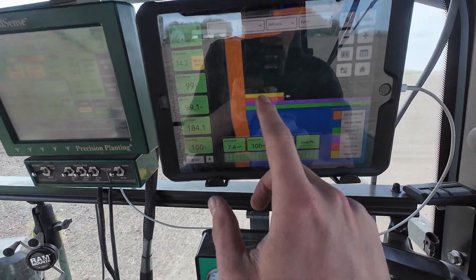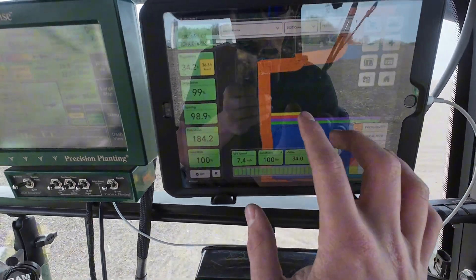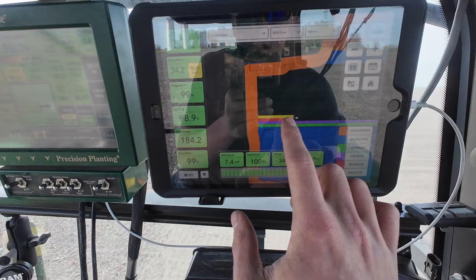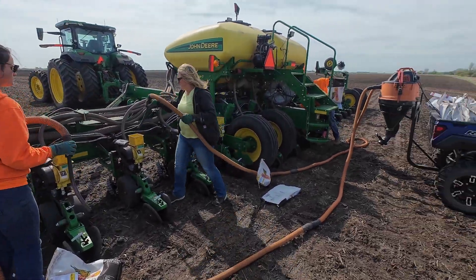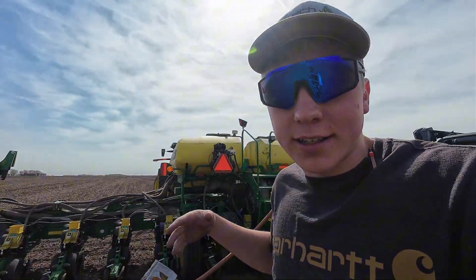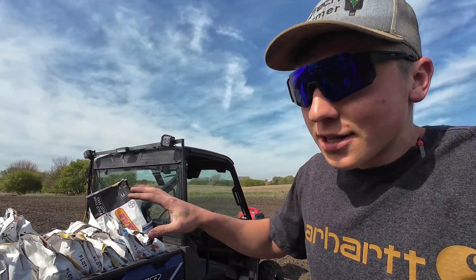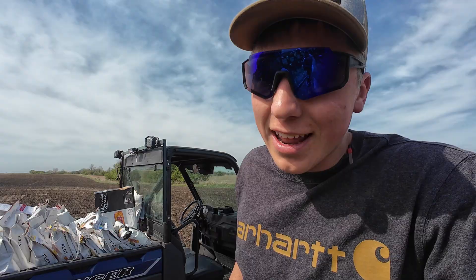Now we're back in the cab and planting two more new varieties that we're adding - this is a 97 day and a 96 day. In total, we'll have 20 different colors on here when we're done for the 20 different varieties. In between every different variety of corn that we're planting, they need to suck out all the seed that was left over from the last variety. Then that goes in these shot bags, which are really noisy, and then we just dump in the next one. It's basically what it takes to run through a test plot - it takes a little bit of time, but the data is definitely worth it.